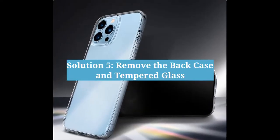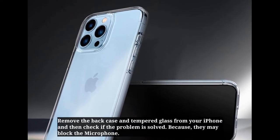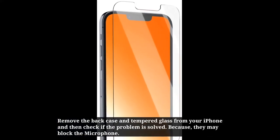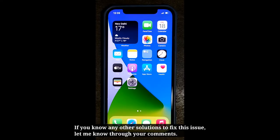Fifth solution is remove the clear case and tempered glass from your iPhone and then check if the problem is solved. If you know any other solutions to fix this issue, let me know through your comments.